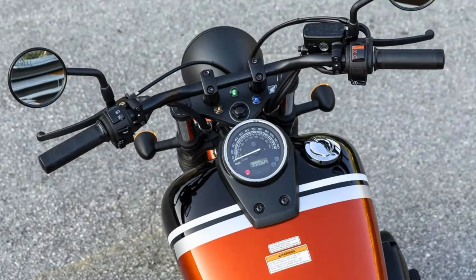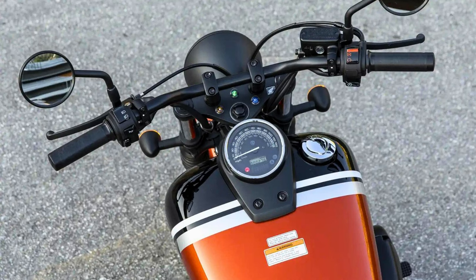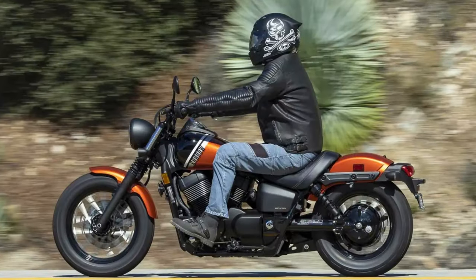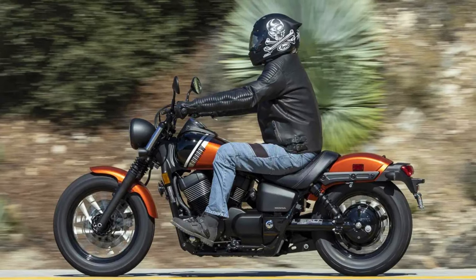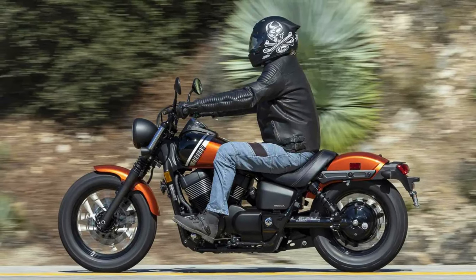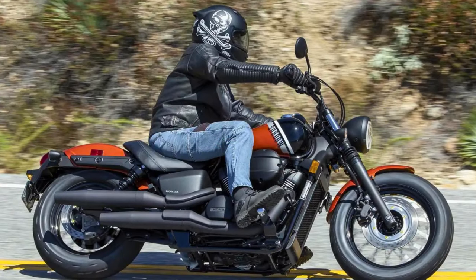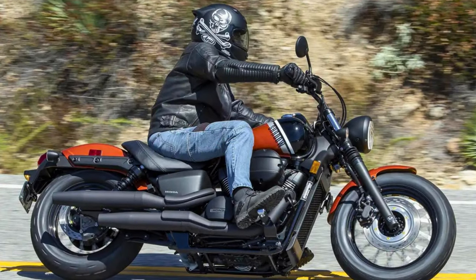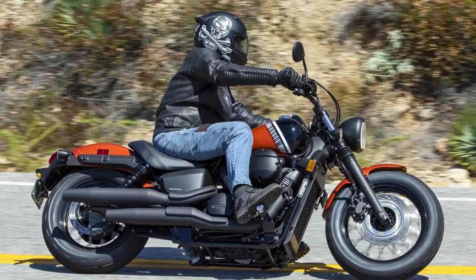What's cool is the Shadow Phantom doesn't have an ego. With a low center of gravity and a seat height that's totally approachable, it's all about delivering a comfy ride that matches its sleek and aggressive look. The Honda Shadow Phantom tips the scales at 549 pounds. To sum it up, it's your timeless cruiser pal with a dash of style and a dollop of reliability.